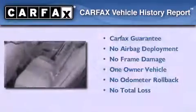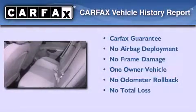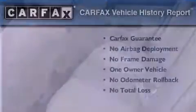This Hyundai has had only one owner, and it qualifies for the Carfax Buyback Guarantee. Please call us today for more information on this great vehicle.